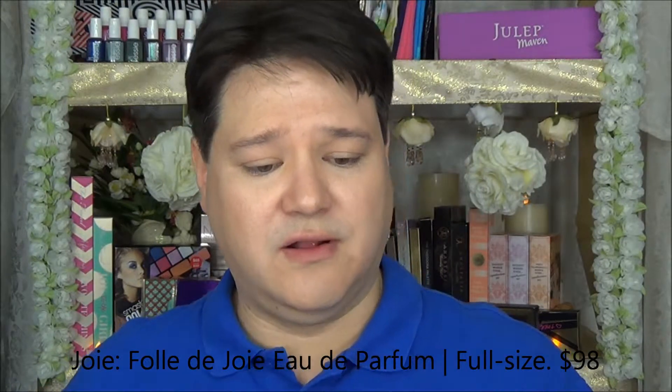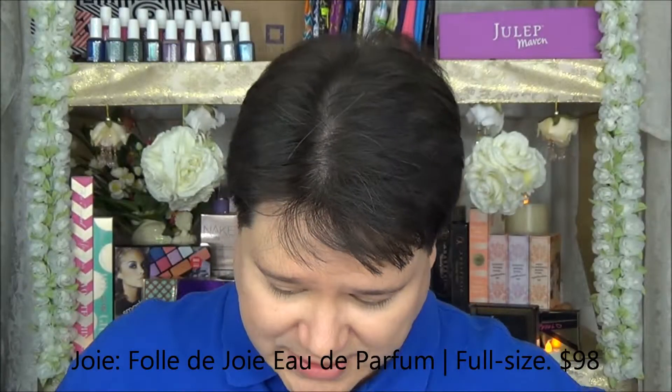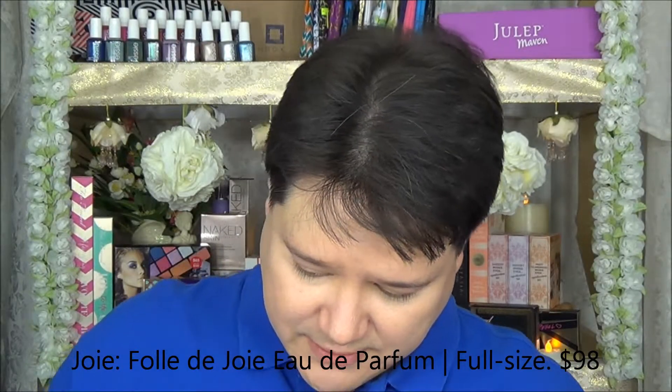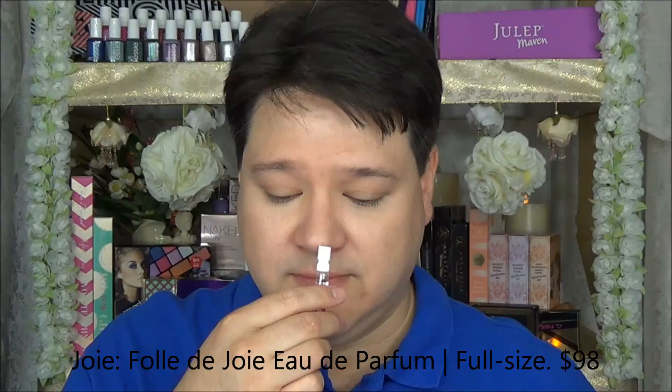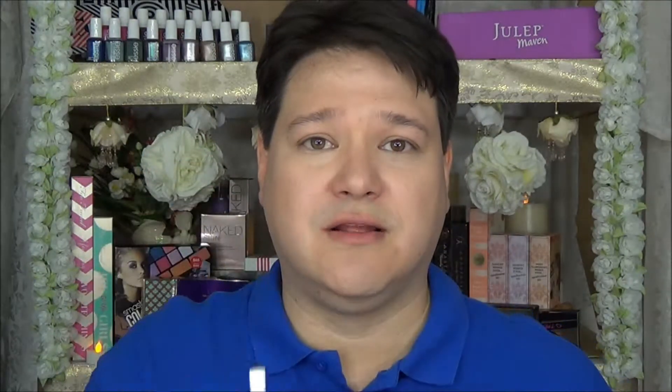Next item we have here is this little perfume sample, Folle de Joie. Don't know really what that means, but it is a perfume sample. Let's have a quick sniff and see what this is. It smells a little bit citrusy. I smell rose, and it's kind of like a woody, sandalwood kind of smell, but it's very fresh, very summery — very, very nice, actually. I'm not real big into spraying fragrances in my face because then I'll start sneezing all day. But that's a pretty good sample, and it's got one of those squirty little bottle things, which is always good.